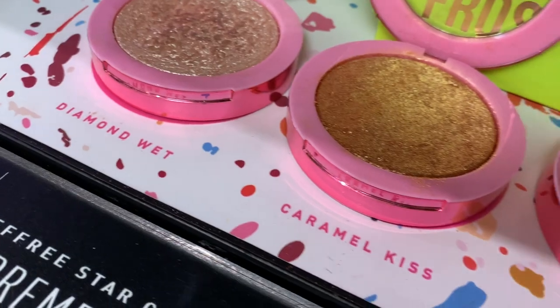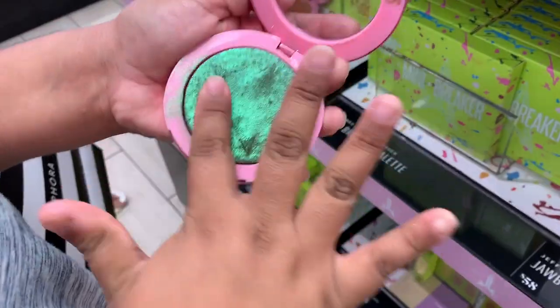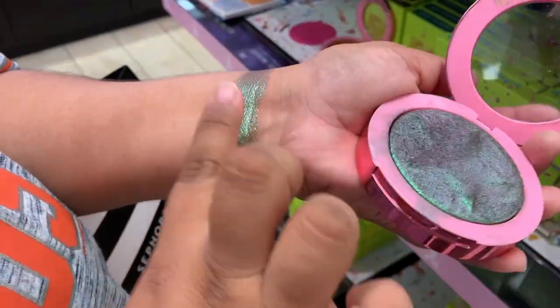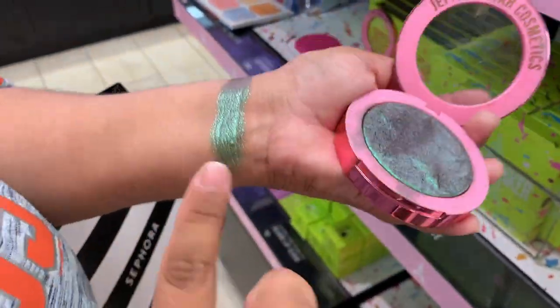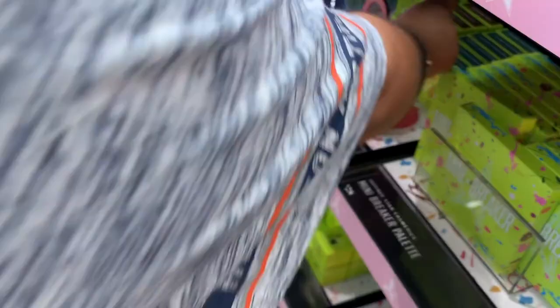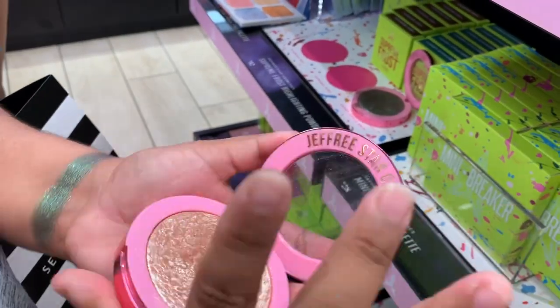I swatched all three Supreme Frosts from the jawbreaker collection at the Morphe store. I can't play the clips with audio due to copyright from the loud music, so I'll voice over what I was saying. As you can see, Candy Apple Drip swatches like a dream — so smooth and buttery, though the color isn't wearable for me.